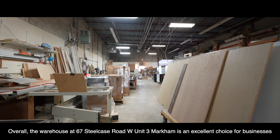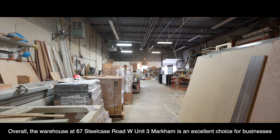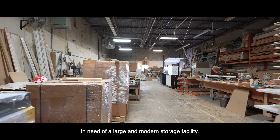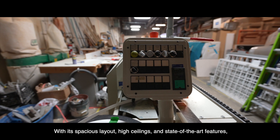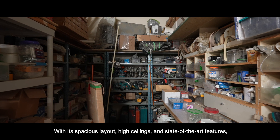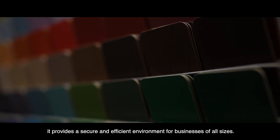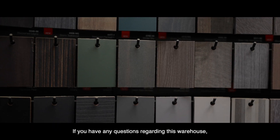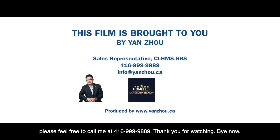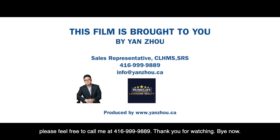Overall, the warehouse at 67 Steelcase Road West, Unit 3, Markham is an excellent choice for businesses in need of a large and modern storage facility. With its spacious layout, high ceilings, and state-of-the-art features, it provides a secure and efficient environment for businesses of all sizes. If you have any questions regarding this warehouse, please feel free to call me at 416-999-9889. Thank you for watching.